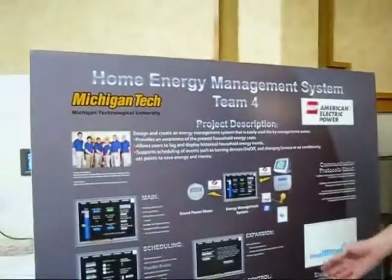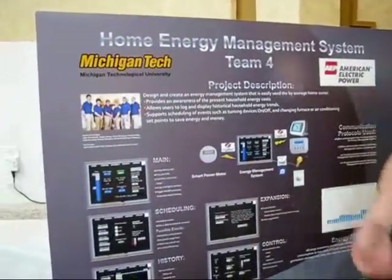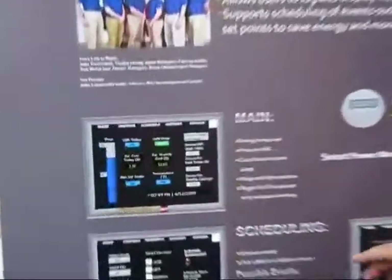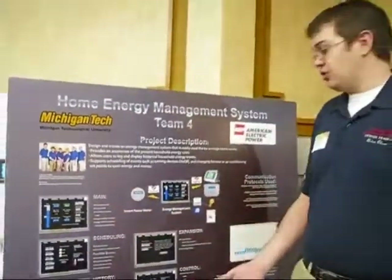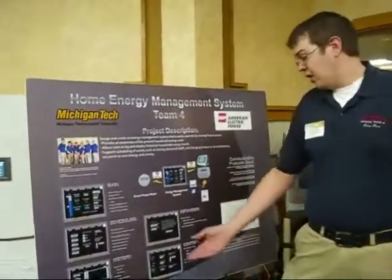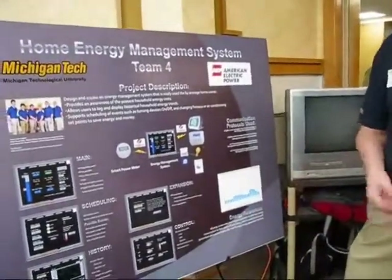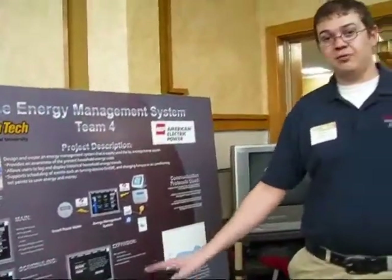We're able to control devices, have a history of energy usage, and update prepaid energy. This part here displays the energy being used. Scheduling allows us to set different times and power events — set a thermostat to certain points or set devices to turn on and off. History shows daily or monthly history, or you can specify a date range. Control gives the ability to control devices at any given time. Right now we only have three set up, but you could have every device in your house on here. We were limited by the real estate on our touch panel since it was pretty small.